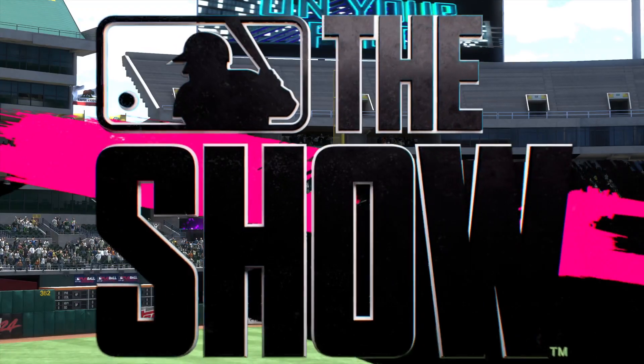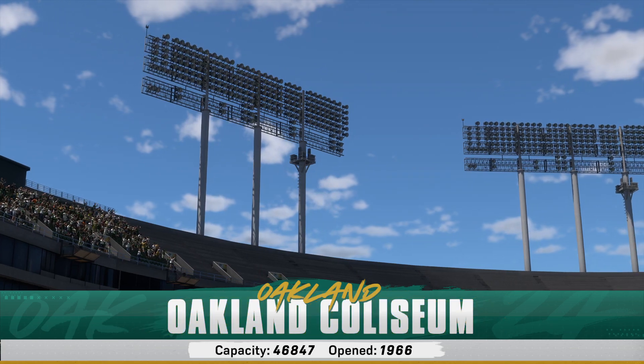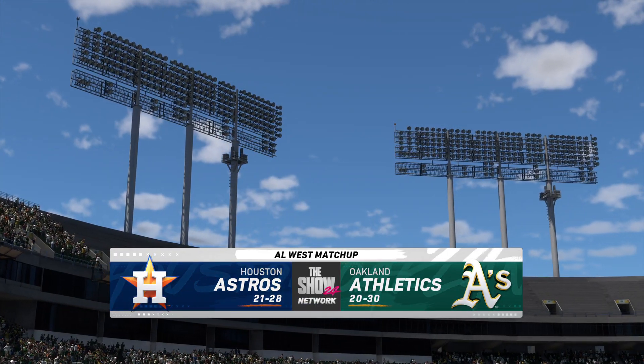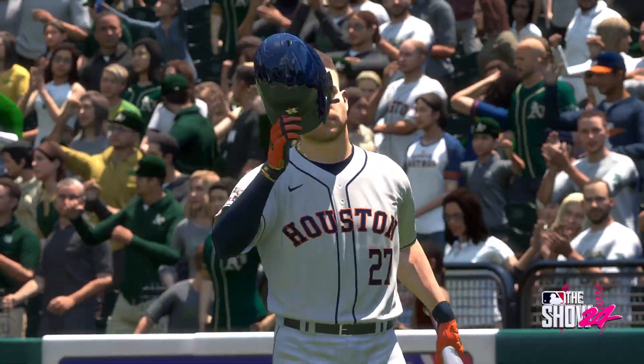Welcome to Ring Central Coliseum in Oakland, home of the A's. An AL West matchup on the show — it's the Houston Astros going up against the Oakland Athletics. First pitch coming your way next.